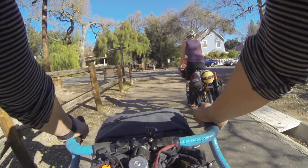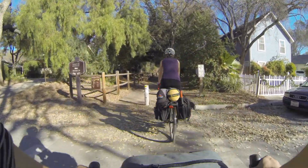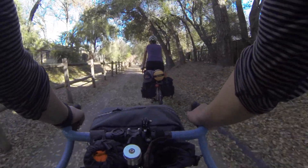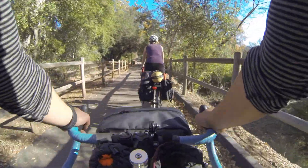This last part of the trail goes through some residential area and parallels the main business district off to the left. And it ends at a park. We're coming up on the edge of the park and we're going to turn off here.